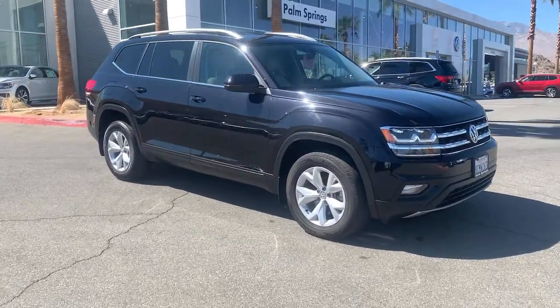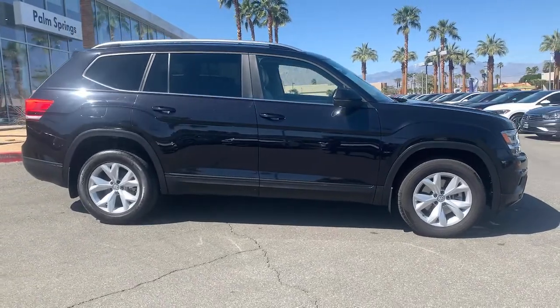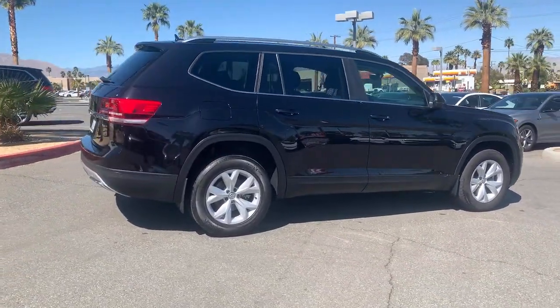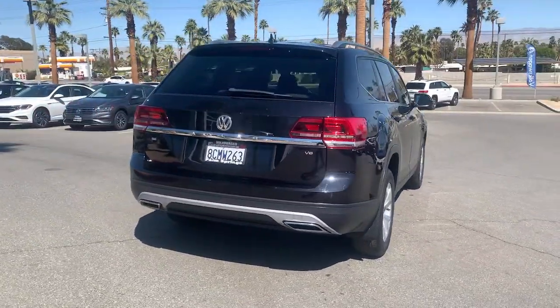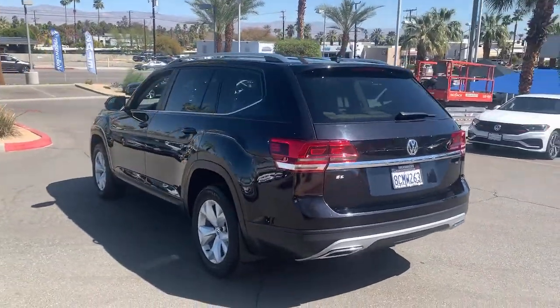Get into the 2018 Volkswagen Atlas. This vehicle is an outstanding buy with fewer than 60,000 miles on the odometer. Make all your adventures the best they can be in this well-equipped Atlas. Honest and uncomplicated, this well-built family hauler prioritizes safety, comfort, and connectivity.